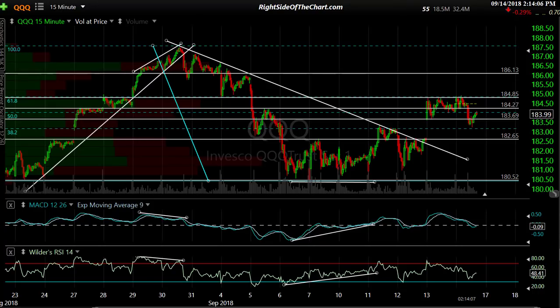Hi, this is Randy Finney with Right Side of the Chart, and today is Friday, September 14, 2018. It is 2:14 p.m. Eastern Time as I'm starting this video. I wasn't planning to do a market update video today unless I saw something worth noting. Nothing too compelling, but enough to mention what I've seen in the charts and what to look for, more importantly, maybe into the close today, but probably more likely into next week.